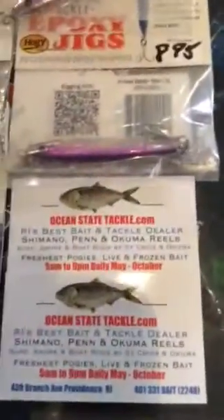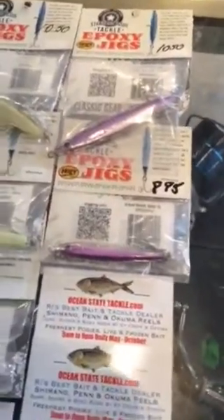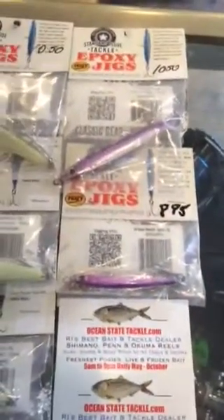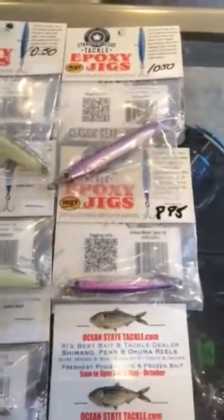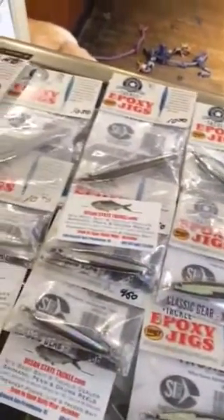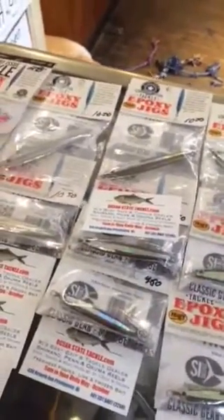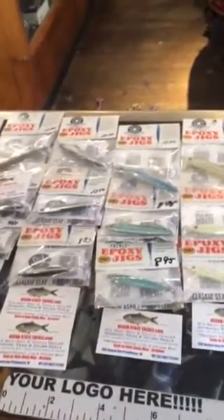Dave Hino, Ocean State Tackle. We are the leading light tackle, bonito, albee, and striped bass fishing store. Surf, boat, or inshore — we have the lures, the rods, the reels, and the line you need for tactical angling.